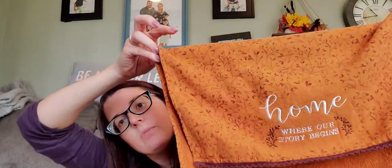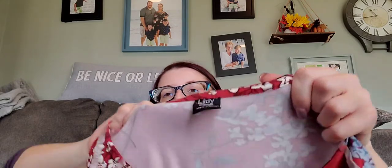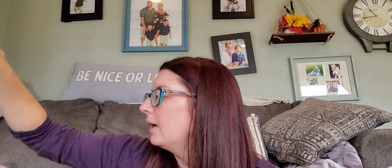This is a cute festive Thanksgiving-ish fall hand towel — I need to wash that. This is not maternity, I don't think — it's Lil D — but I love the floral print and it's like a swing tunic. I was going to wear it. I think it would work well as a maternity top with black leggings underneath, and I can always use decent maternity clothes.